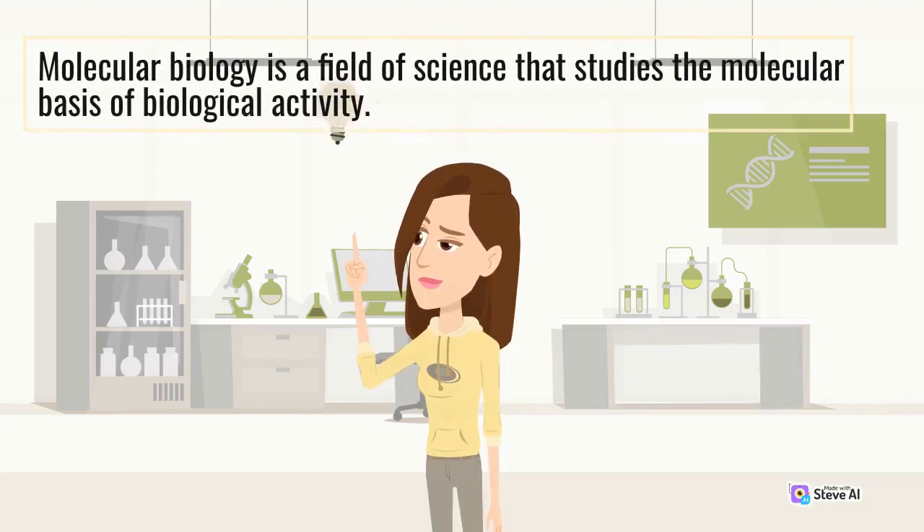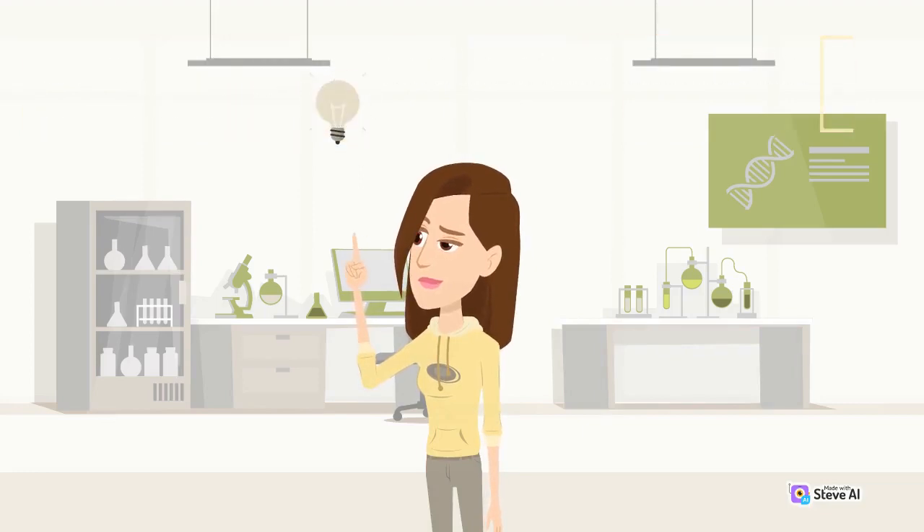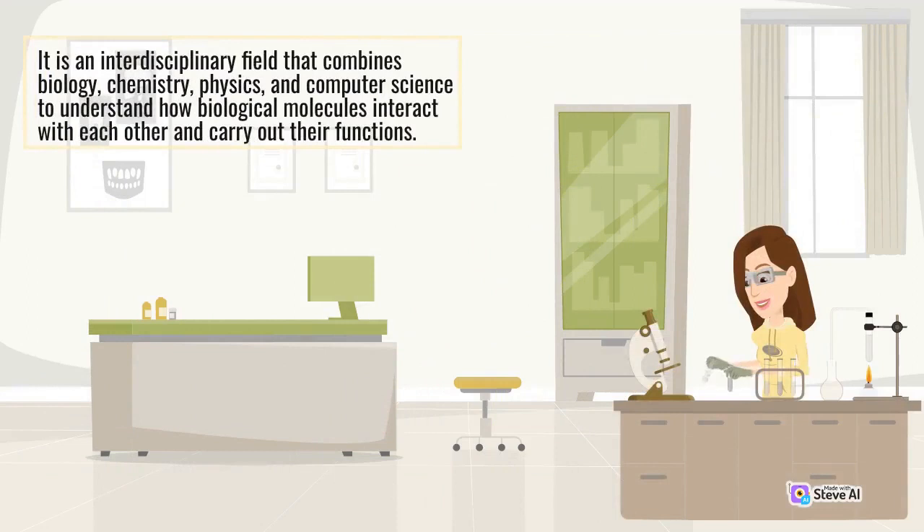Molecular biology is a field of science that studies the molecular basis of biological activity. It is an interdisciplinary field that combines biology, chemistry, physics, and computer science to understand how biological molecules interact with each other and carry out their functions.